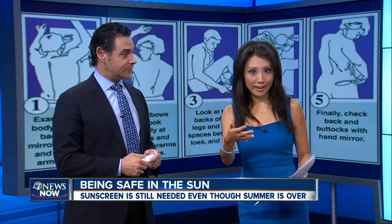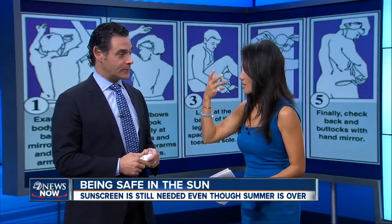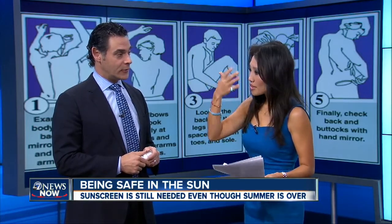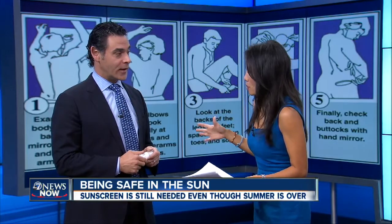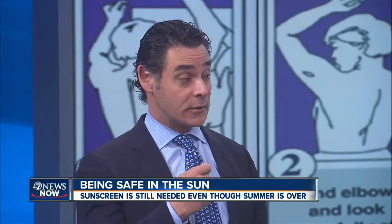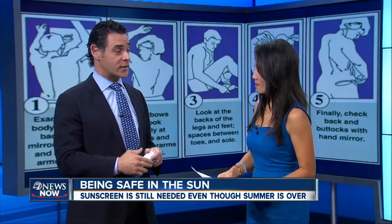A lot of women use makeup that comes with sunscreen or some kind of SPF along with other lotions. Besides your face, what other areas should we be on the lookout for that we forget? A lot of people forget using a lip balm on their lips, especially during ski and boarding season, and their ears as well if they're not wearing a helmet. Just make sure to cover those areas because skin cancer in those areas, especially squamous cell carcinoma, can be much more aggressive.